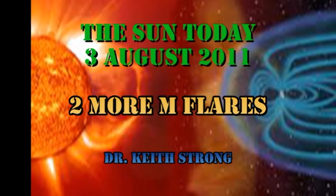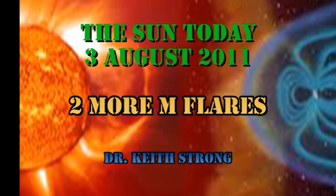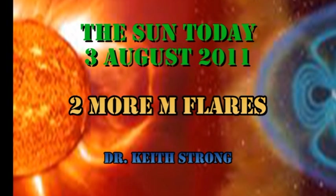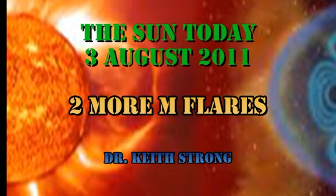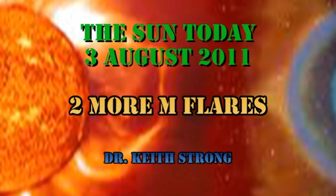Over the last few weeks we've talked a lot about coronal mass ejections. So today's trivia question is: how long have we known about coronal mass ejections — or as they were known then, coronal transients — and how were they discovered? The answer will be given at the end.